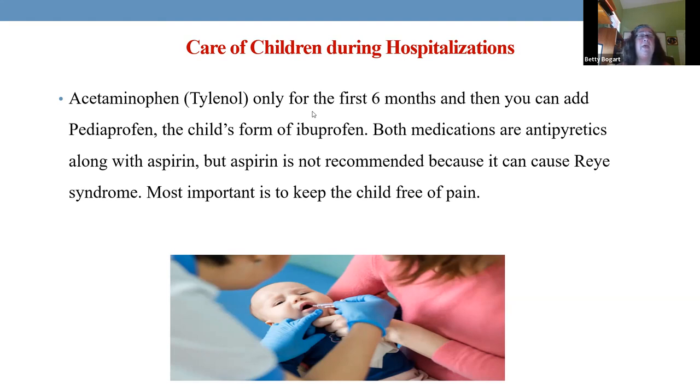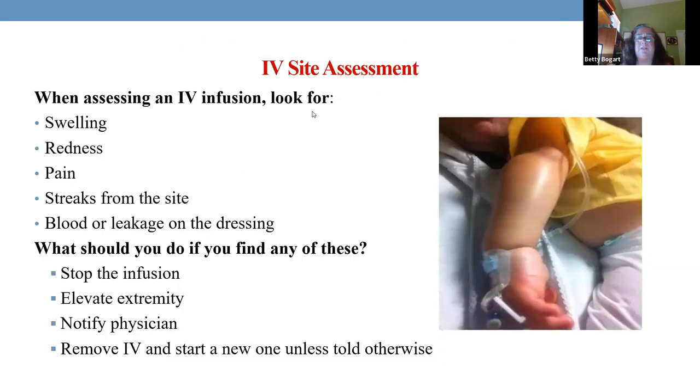With infants, you cannot give anything but Tylenol every four hours until six months old. Aspirin is never given unless for Kawasaki disease — that's the only time. If we're going to give morphine after abdominal surgery, I'm also going to give acetaminophen or ibuprofen to make sure that first day or two the child can get up, move, and prevent complications. Nothing but Tylenol for the first six months.